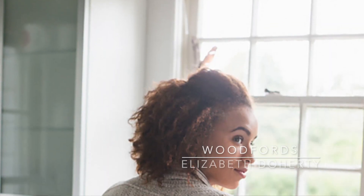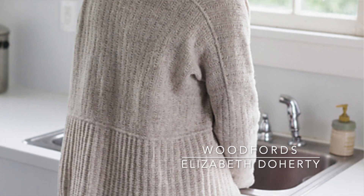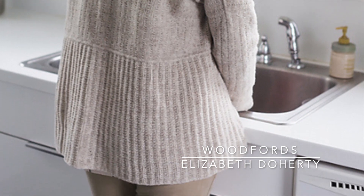Today I have one finished object, four WIPs, and a lot of dream knitting, so let's dive right in. My first finished object is the Woodford's Cardigan by Elizabeth Doherty. I had maybe an inch or two left on this the last time that we spoke, and it is totally done.